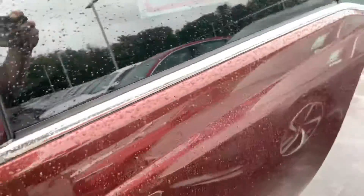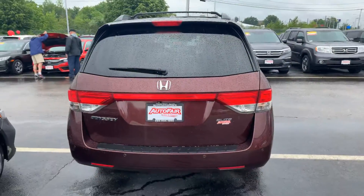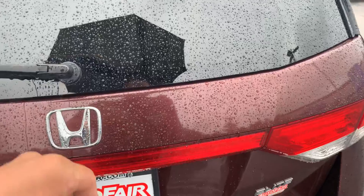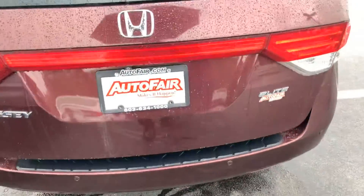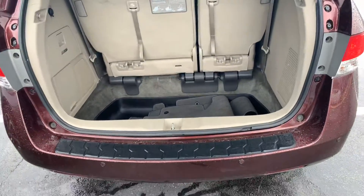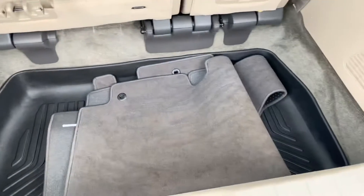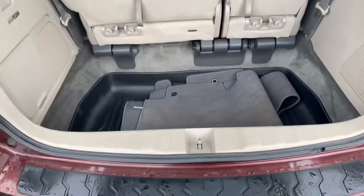Take a look at the rear. Key fob open — just hold this button here. As you can see there's an abundant amount of space back here, trunk tray. Can fold down the seats right into the hole there.